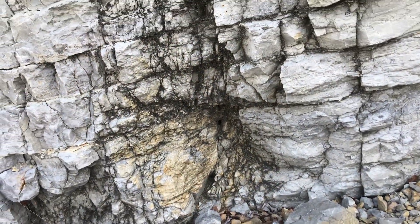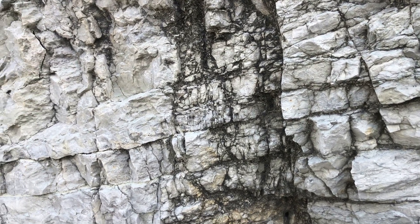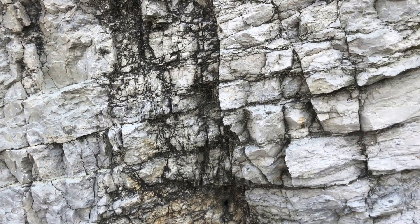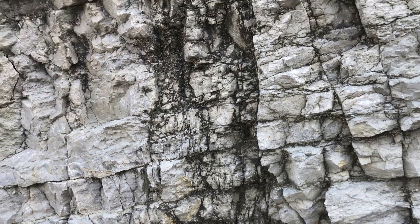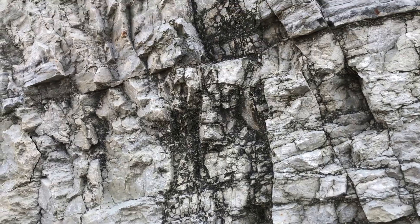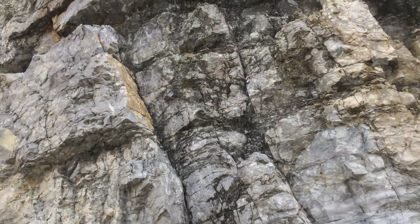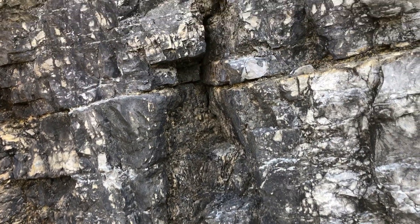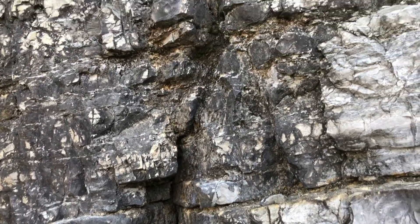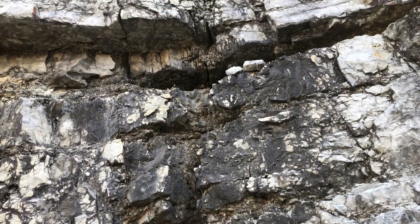And another example of a fracture corridor. Look at that intense fracturing — notice how on each side of this fracture corridor the fracture spacing is much farther apart, but here in the corridor it's incredibly closely spaced. One more corridor: this one is pretty neat because it has some larger gaps where the rocks have fallen out.